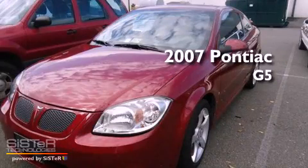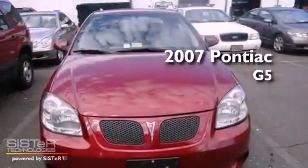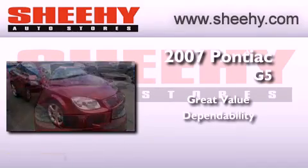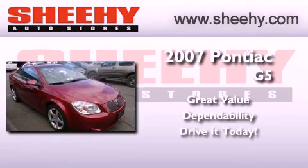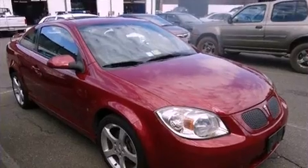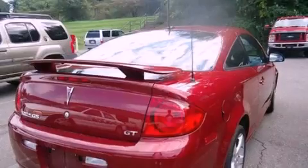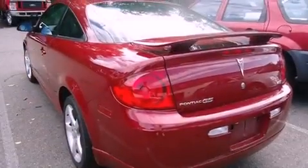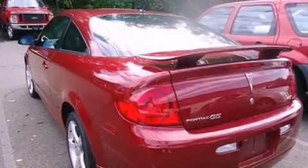This is a 2007 Pontiac G5. Its top features include air conditioning, cruise control, steering wheel mounted controls, a premium audio system, a leather wrapped steering wheel, and performance tires.